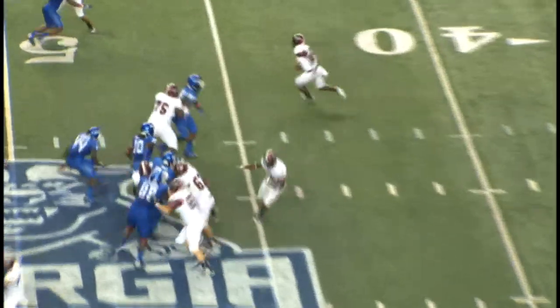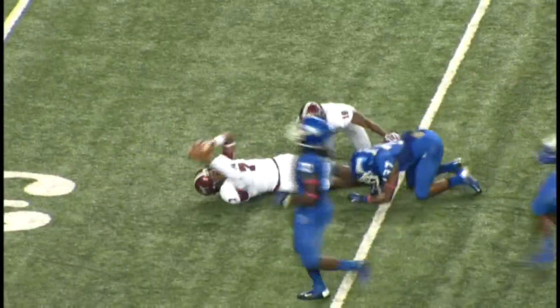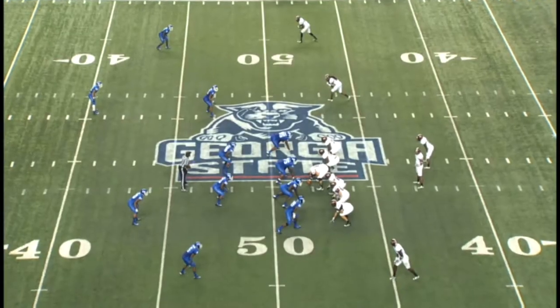44-yard line, Troy's own territory. Quarterback option keeper, Deion Speed to the 40. He's to the 35, down at the 34-yard line. At the 48-yard line.